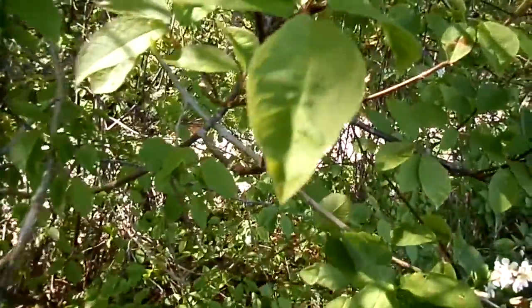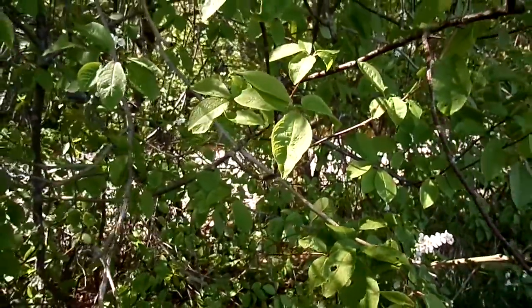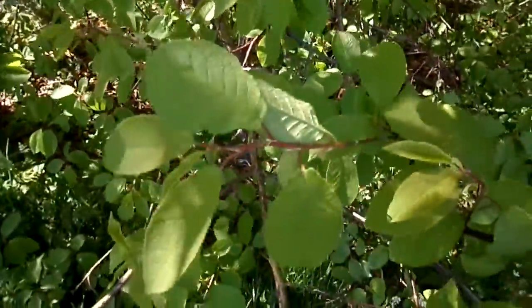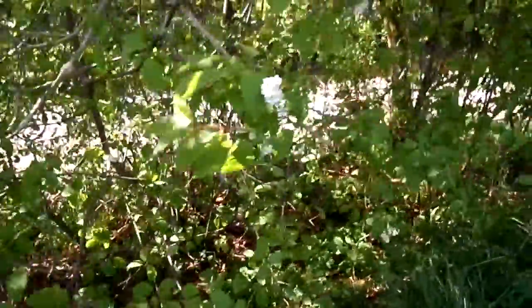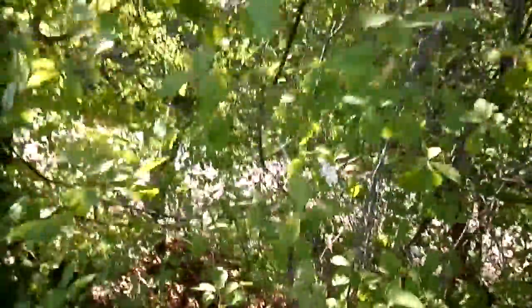Being one of the cherries, it has a characteristic that at the base of the leaf, where the stalk or the petiole starts, there are at least two glands. These glands are extra-floral nectaries, that is they produce nectar. The plant is doing it to attract ants or other insects that will feed on it, whilst at the same time feeding on the aphids that will otherwise be attacking the tree.